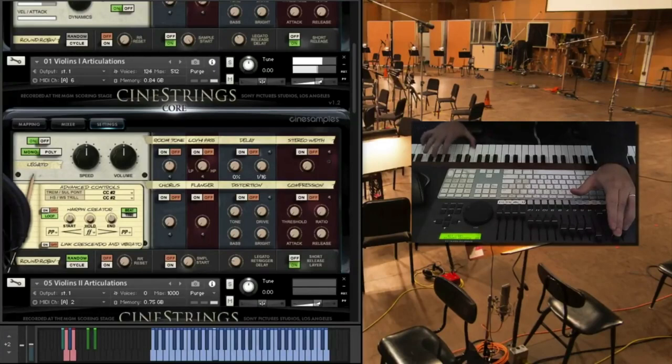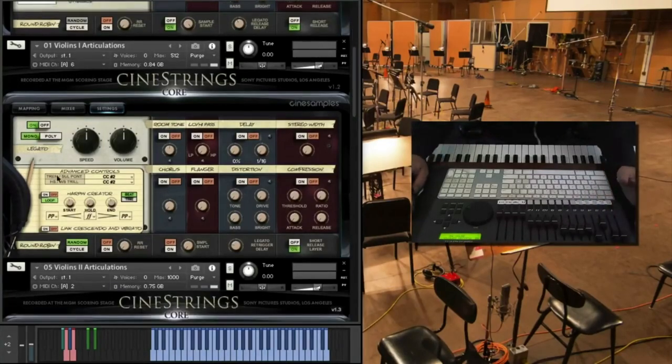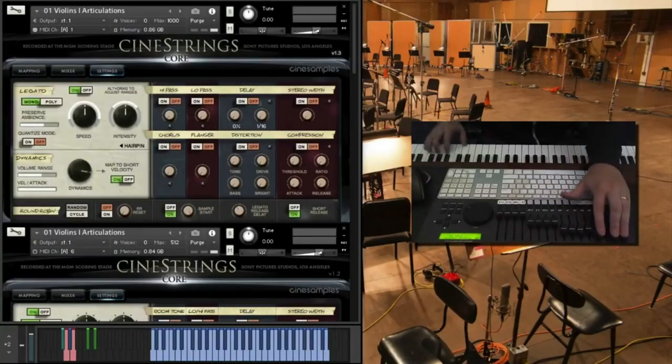The short note lengths are also triggered by velocity, with the shortest notes activated when playing lightly and the longest while pressing hard, and the dynamics are triggered by the mod wheel. This can be reassigned, but I would have personally loved to have both the dynamics and the short note lengths assigned to velocity, and then have the sustains in their own separate patch entirely to avoid any crossover. This isn't a deal-breaker by any means, but this workflow is something to keep in mind when you open the libraries out of the box.